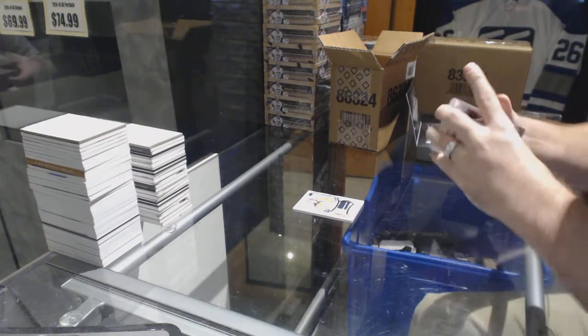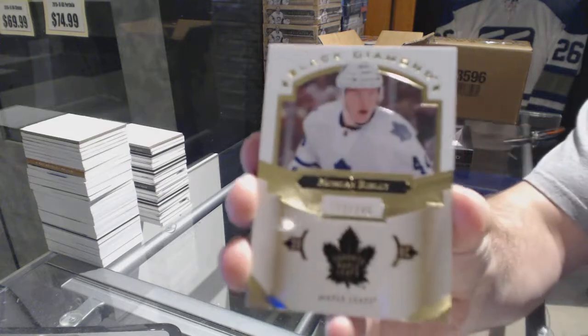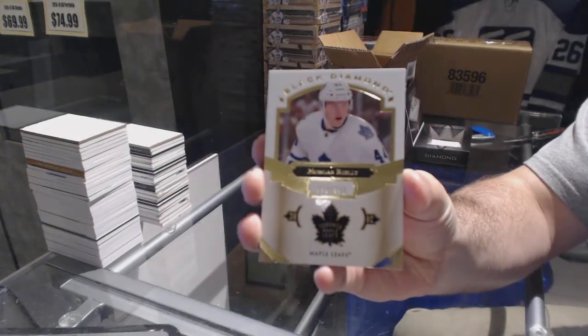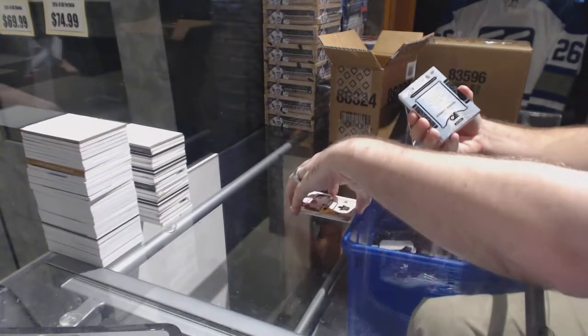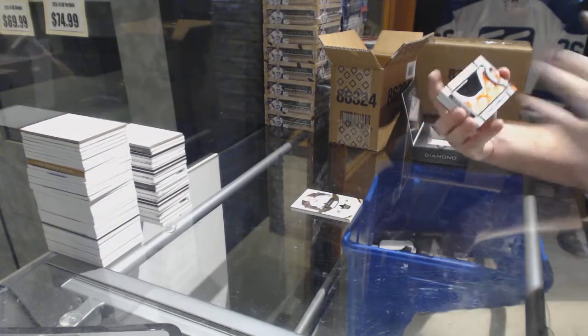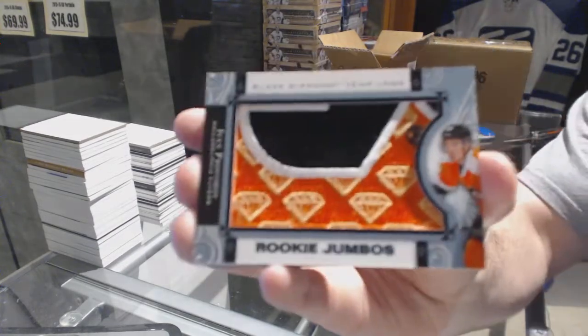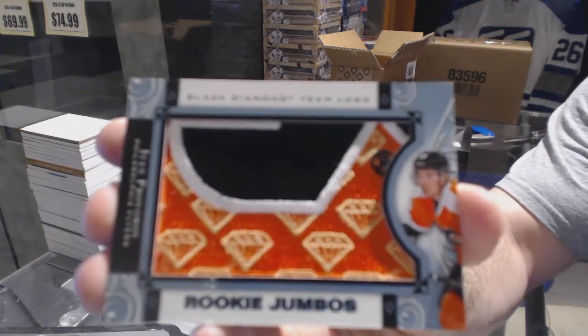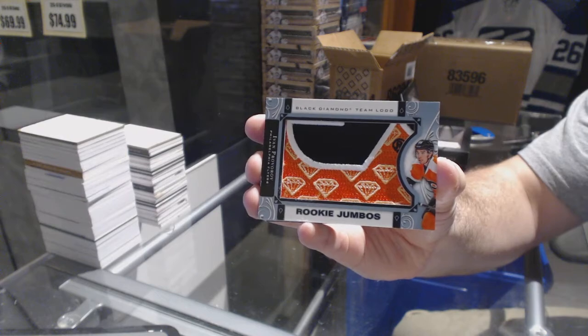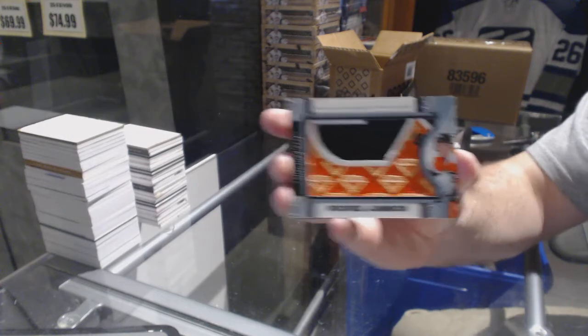We've got for the Toronto Maple Leafs the 249 Morgan Riley. For the Philadelphia Flyers, rookie jumbos of Ivan Provorov.